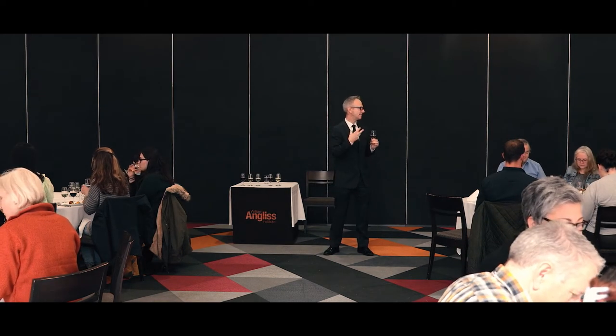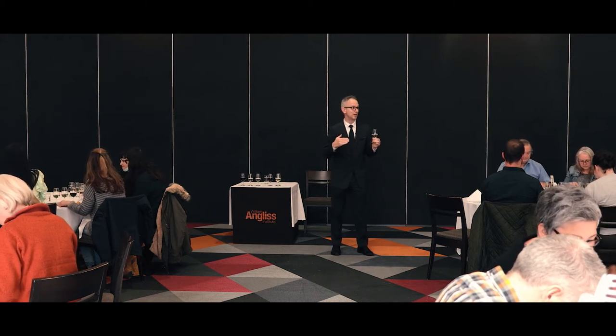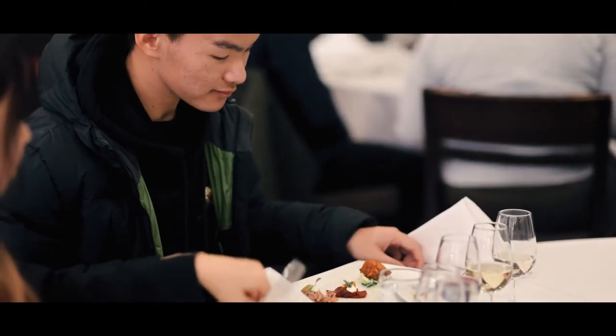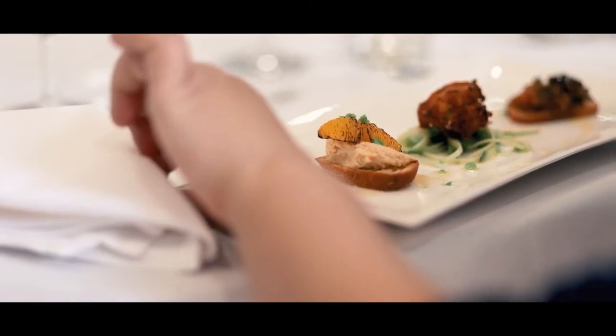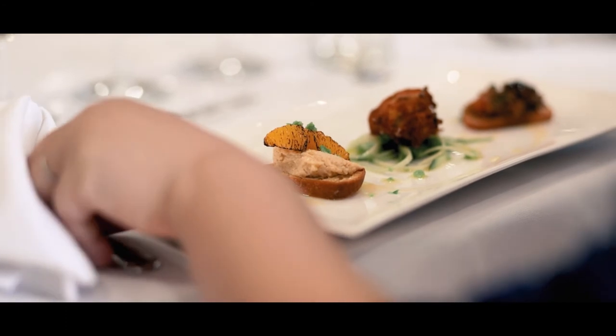If you could all try wine number one and try the goat's cheese fritter. Goat's cheese is notoriously hard to match with food — it's quite pungent — whereas this is a fritter and it's fried, so I've chosen something with some crisp acidity to cut through the oil as well. It sort of makes your tongue tingle, so it's very crisp and refreshing.